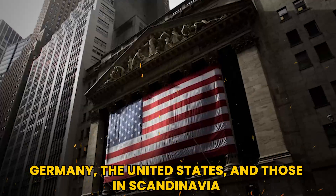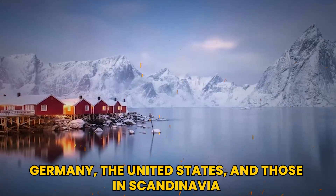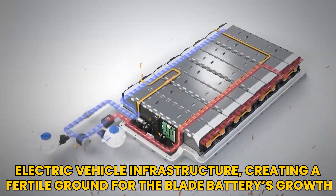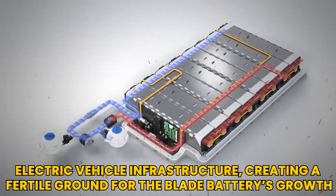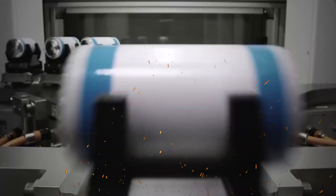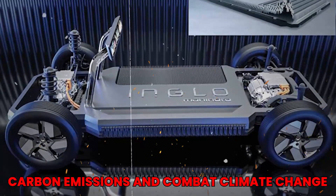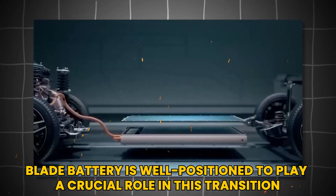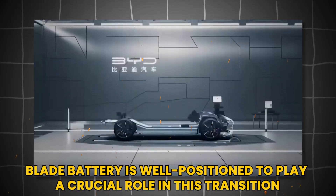Countries like Germany, the United States, and those in Scandinavia are investing heavily in electric vehicle infrastructure, creating a fertile ground for the blade battery's growth. The global push for electric vehicles is driven by the need to reduce carbon emissions and combat climate change, and the blade battery is well positioned to play a crucial role in this transition.